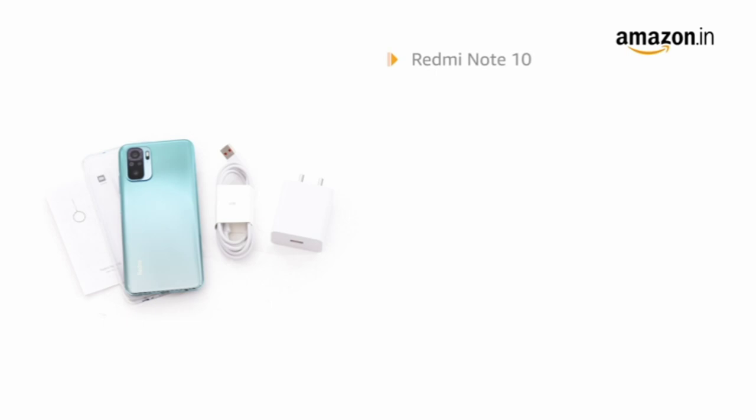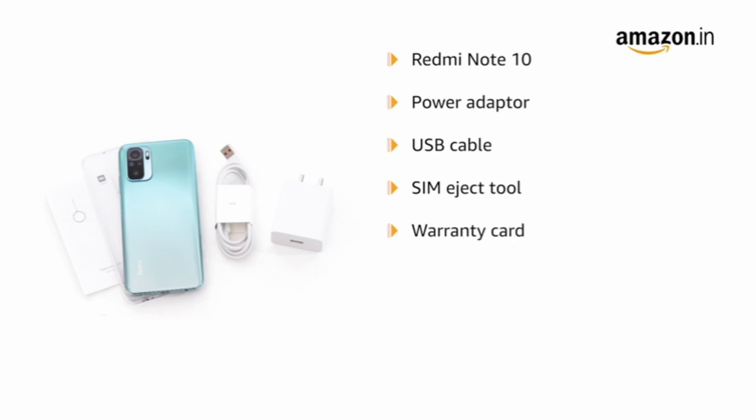The box includes the Redmi Note 10, a power adapter, USB cable, SIM eject tool, warranty card, user guide, clear soft case, and a screen protector pre-applied on the phone.